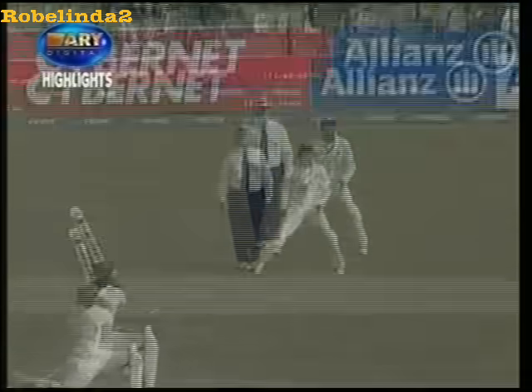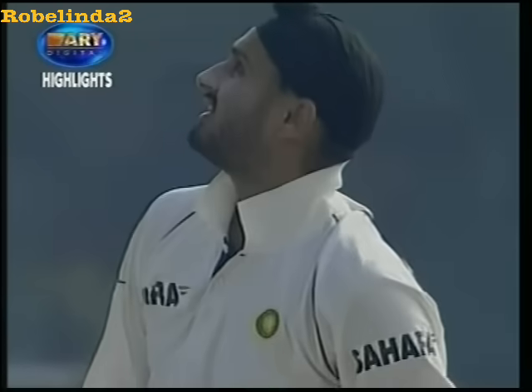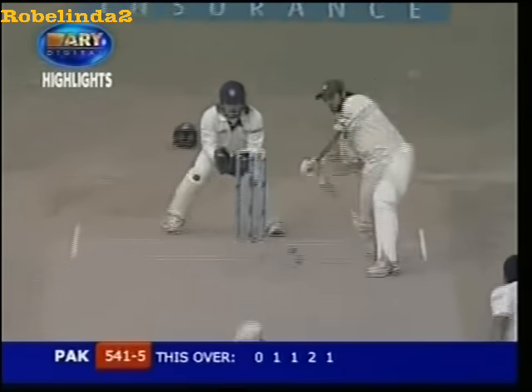Also got four boundaries to go. He doesn't need to run if he can get runs in boundaries. He really is a big entertainer. Stand and admire — why not? He'll come late, just try and get into the pads, but he gives himself a little bit of room. Shahid Afridi — that is a magnificent strike.